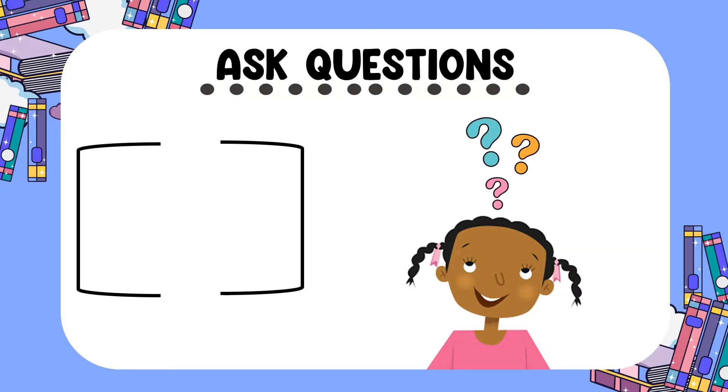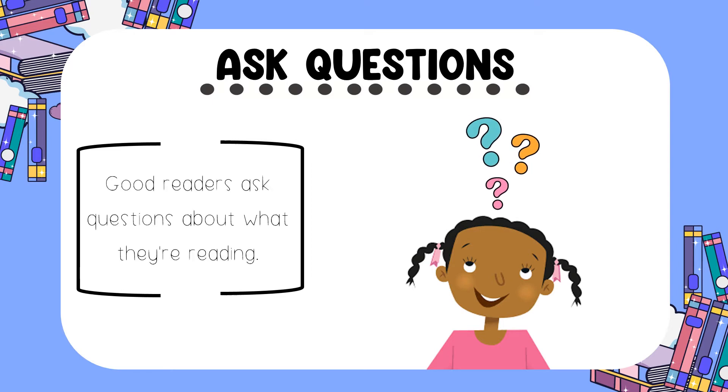First, good readers always ask questions about the text that they're reading. These aren't the questions your teacher asks you. These are questions you ask yourself while reading. For example, you might ask yourself, Why did he do that? Or, What is the setting? Where does this story take place? Remember to always ask questions.